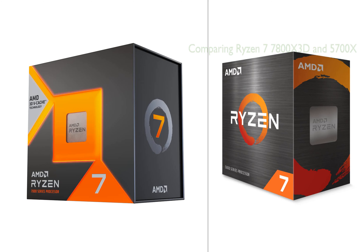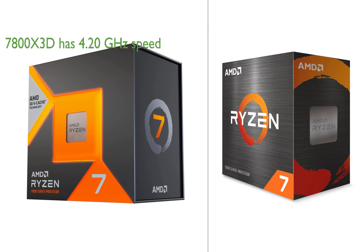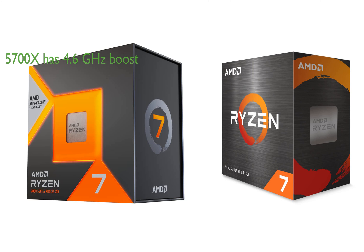In comparing the Ryzen 7 7800X 3D and Ryzen 7 5700X processors, several key differences emerge. The Ryzen 7 7800X 3D features a clock speed of 4.20 GHz, while the Ryzen 7 5700X has a slightly higher max boost at 4.6 GHz. However, the 7800X 3D makes up for this with its 5nm process technology and AMD 3D vCache technology, which enhance performance and productivity.